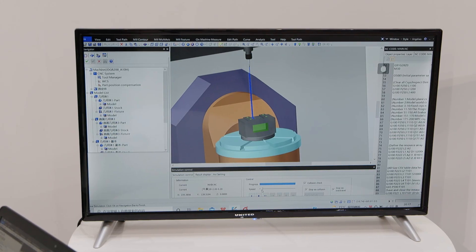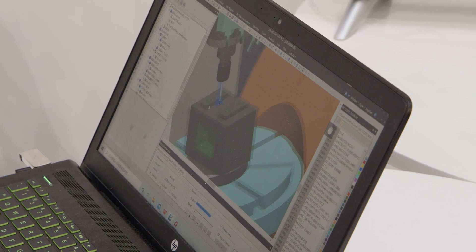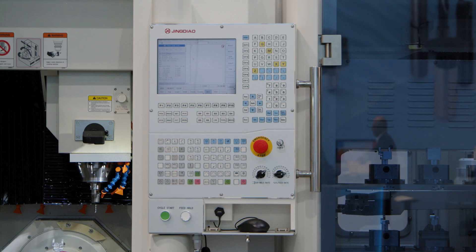Beijing Jingdao actually started out as a CAD/CAM software company. In 1994, they began making their own software with a lot of innovations — but those innovations were too powerful, too smart for the machine tools available at the time. Customers said they wanted the smart software solutions but their machines weren't compatible, so eventually Beijing Jingdao began producing their own machines.